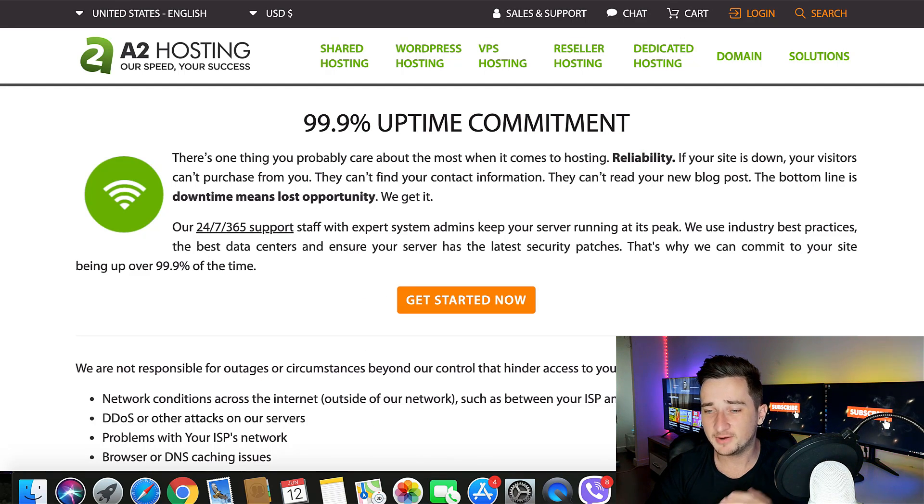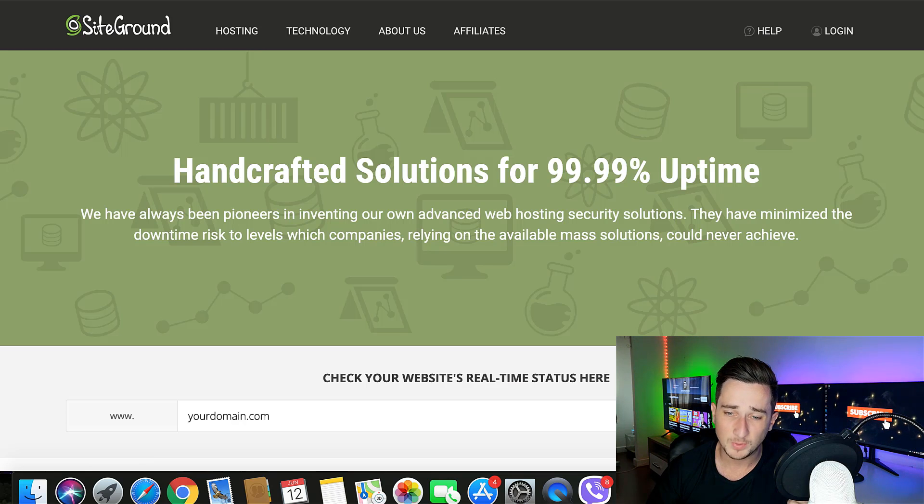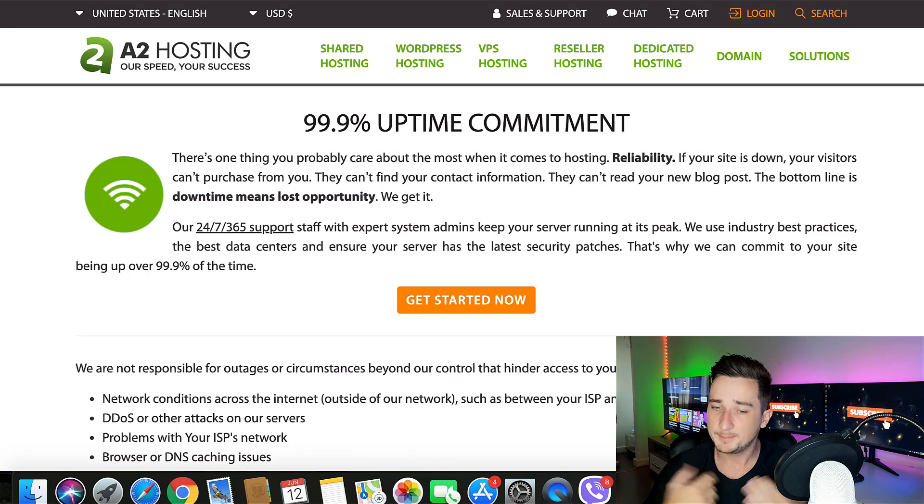Let's talk about uptime next. This is a very important factor when it comes to choosing web hosting. Both of these are even — it's a tie. A2 Hosting and SiteGround both guarantee 99.9% uptime. Obviously some web hosts guarantee 100%, but that's risky because if they're down for even five minutes they could get in trouble. I've never had any problems — maybe a couple of downtimes for only a few minutes now and again, but it hasn't caused me any problems with either of these in about two and a half years.